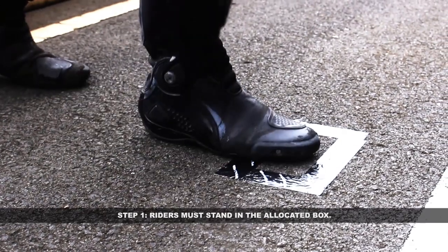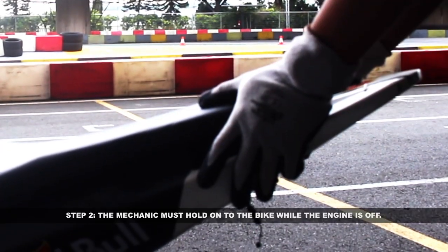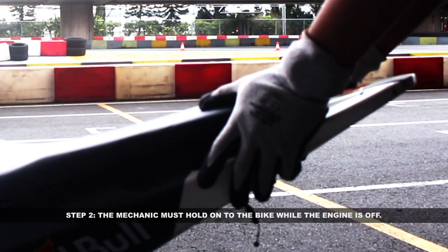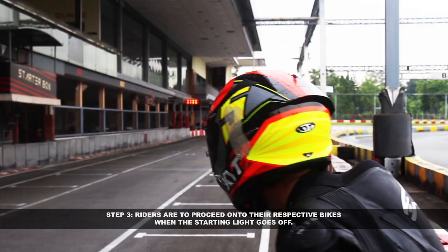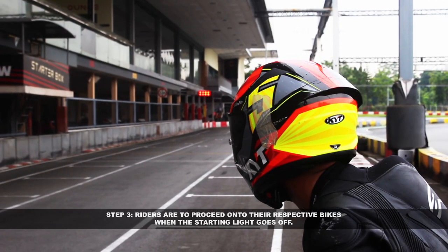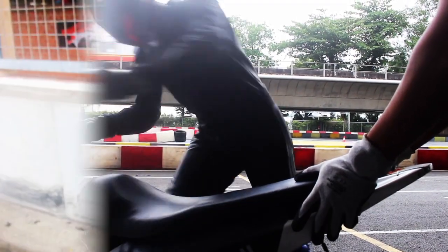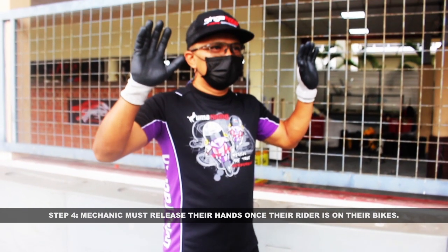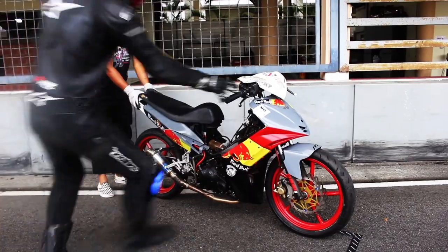The starting point. Step 1: riders must stand in the allocated box. Step 2: the mechanic must hold on to the bike while the engine is off. Step 3: riders are to proceed on to their respective bikes when the starting light goes off.